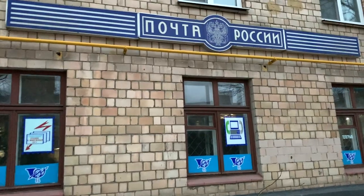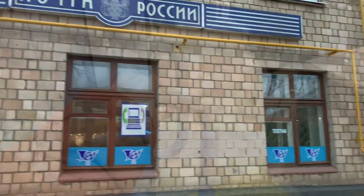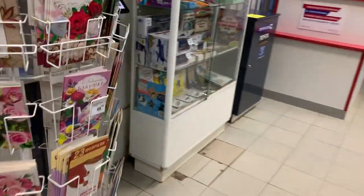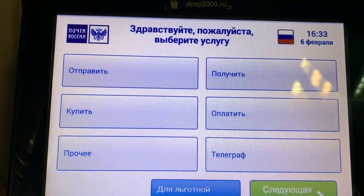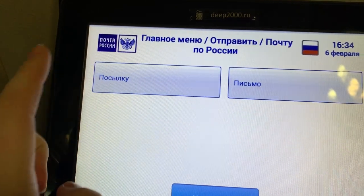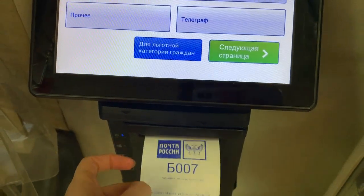Вот вывеска — почта России и их логотип. Заходим. Здесь нужно взять талон. Электронная очередь. Выбираем: отправить почту по России и посылку. Получается талон Б 007.